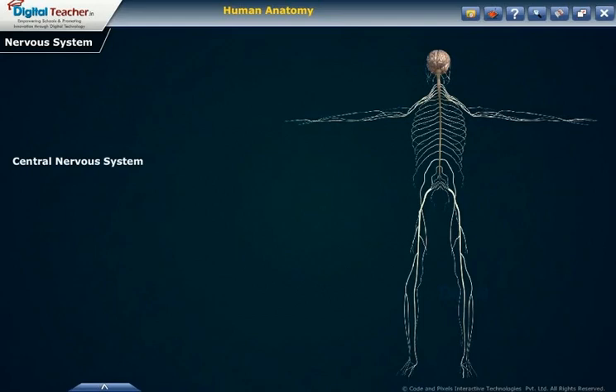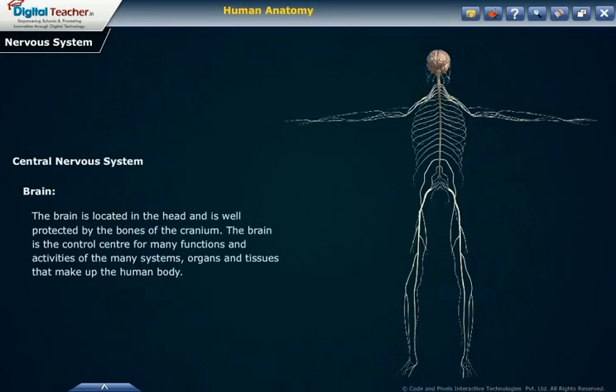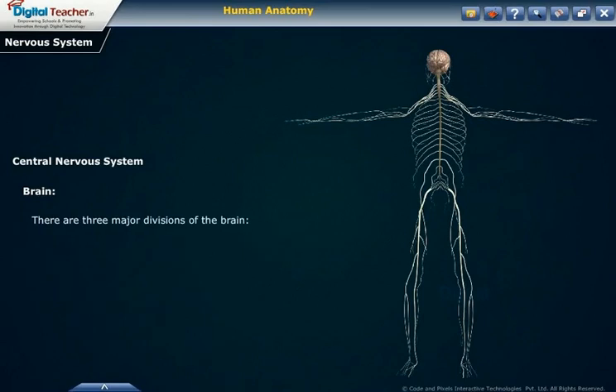Central nervous system — Brain. The brain is located in the head and is well protected by the bones of the cranium. The brain is the control center for many functions and activities of different systems, organs and tissues that make up the human body. There are three major divisions of the brain: the forebrain, the brain stem, and the hindbrain.